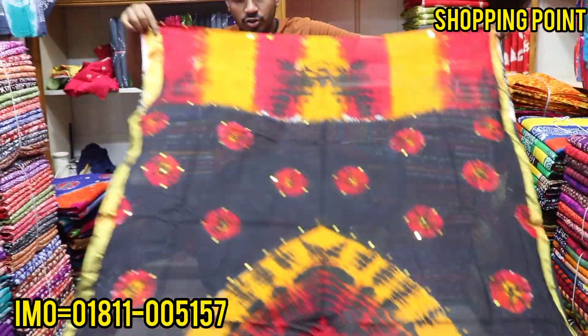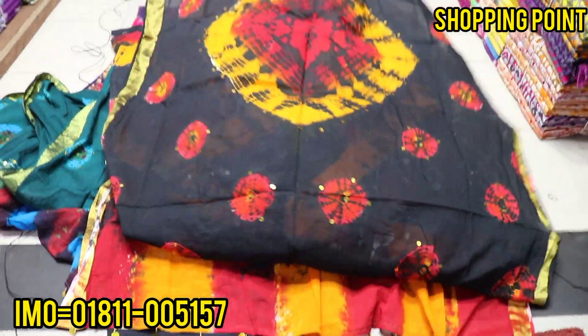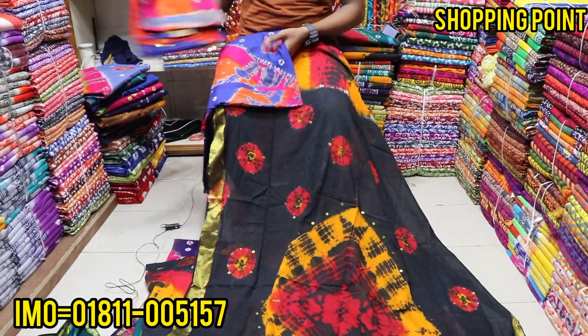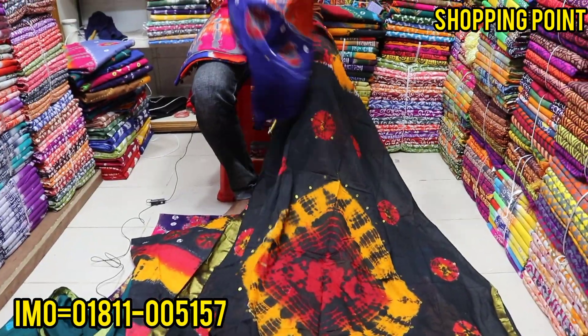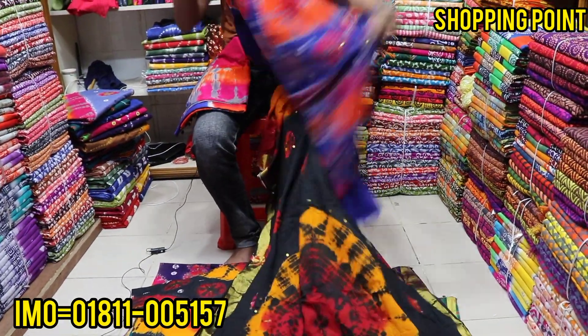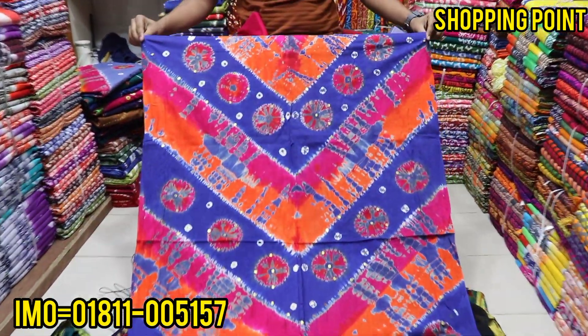I'll give you 690. I'll give you 40-50. I have a full price. First class of color is a yellow color.